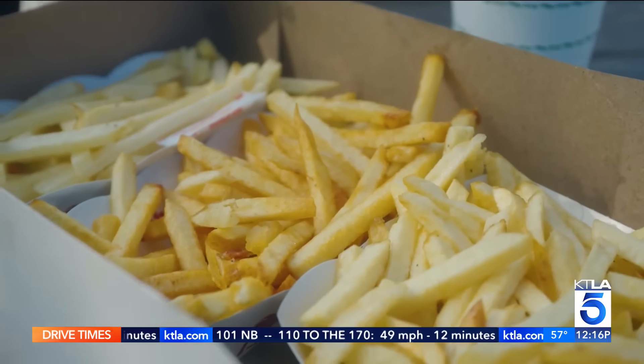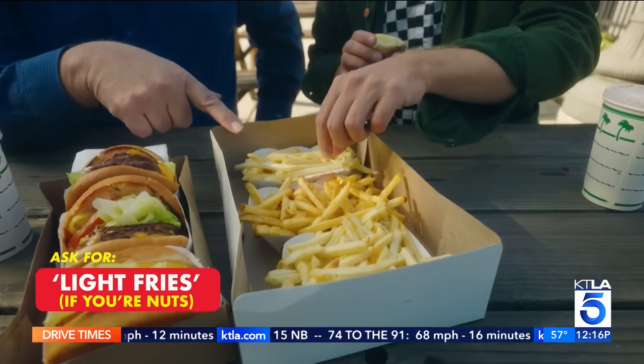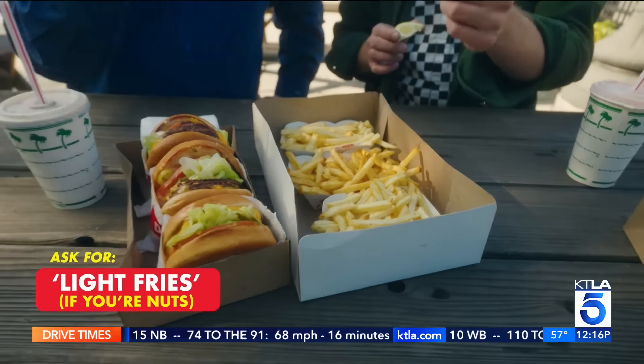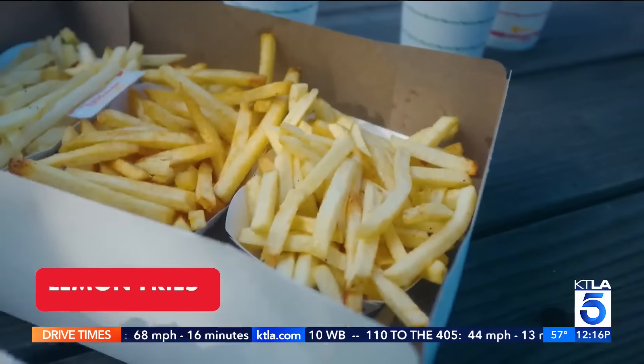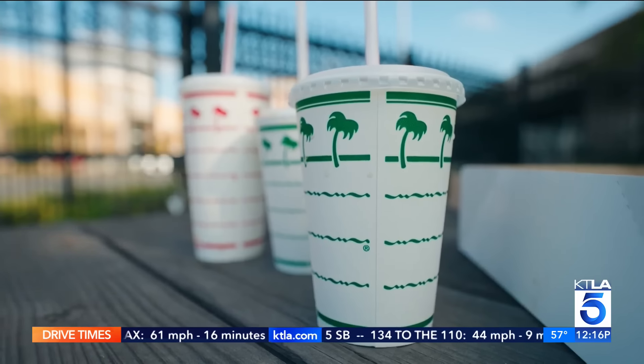Fries do not get a lot of love at In-N-Out, but you can customize them. There's something called the light fry or two-minute fry — they're droopy, soggy boys. Then there's lemon fries, where you squeeze a lemon on the fry. But the lemon fries aren't bad. And then well done — that's the way to do it, my favorite.